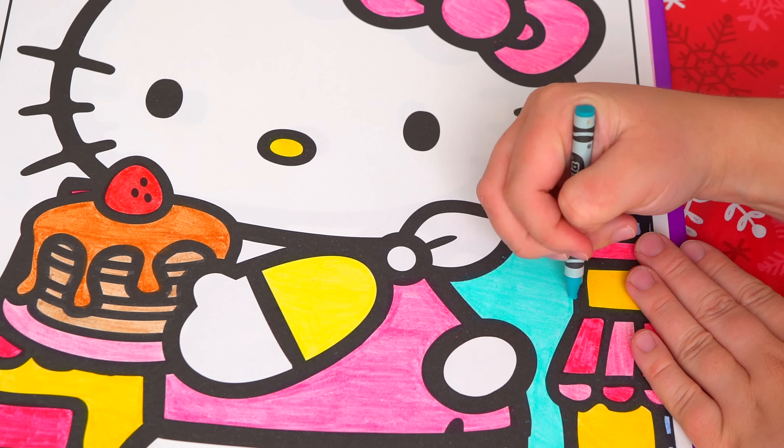Have a fun day and I'll see you tomorrow, bye! Wow, coloring is so much fun! Like this video if you like to color too. If you enjoyed this video then be sure to check out my last Hello Kitty coloring page video, and don't forget to hit the subscribe button because I post fun videos every single day. Love you guys, bye!